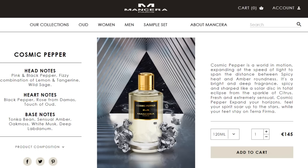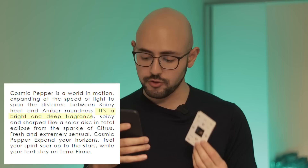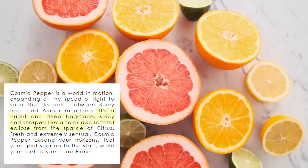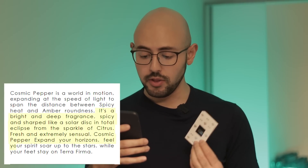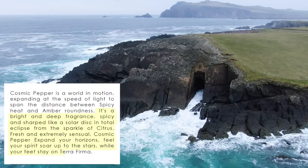Let's look at the official website page for it. Cosmic Pepper is a world in motion, expanding at the speed of light to span the distance between spicy heat and amber roundness. It's a bright and deep fragrance, spicy and sharpened like a solar disk in total eclipse from the sparkle of citrus. Fresh and extremely sensual, Cosmic Pepper expands your horizons — feel your spirits soar up to the stars while your feet stay on terra firma.